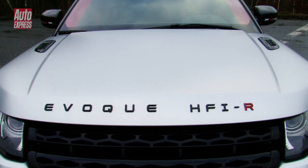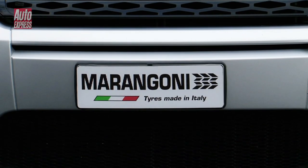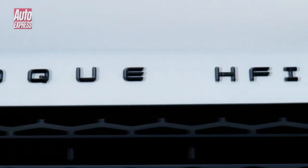The Range Rover Evoque is one of the maddest looking cars on the road, but for Italian tyre manufacturers Marangoni, it's not quite crazy enough. So they decided to take a standard Evoque and fit it with a few special extras.